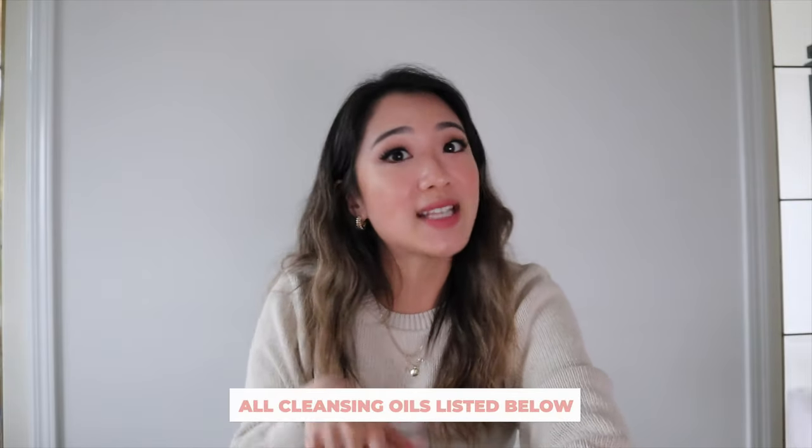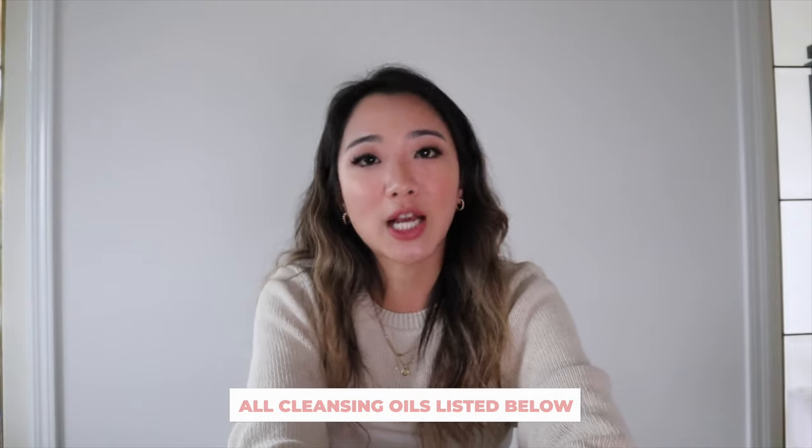If you guys want, I have also listed the items of the cleansing oils in order of price down below so you guys are able to check it out. That is pretty much my review for the cleansing oils, and I hope you guys also enjoyed the first part of the video on why you should be using this method and how to wash your face. Thank you guys so much for watching, and I will see you guys in the next one. Bye.